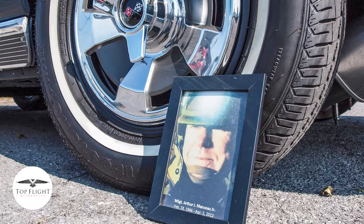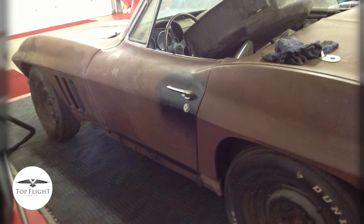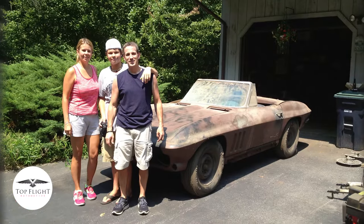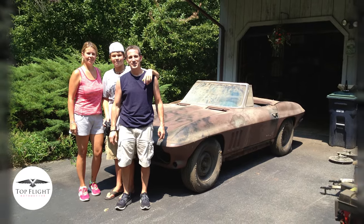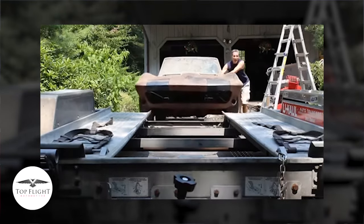My dad passed from cancer in 2012, and it sat in the garage for another year afterwards. We went in 2013 — my sister Kiki, Chelle, and her son Jake — and we all pulled it out of the garage. We didn't know what we were going to do with it, other than we knew we had to eventually restore it. We took it to my father-in-law's garage.